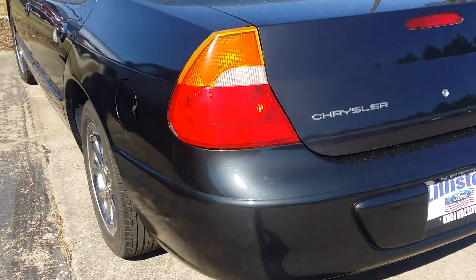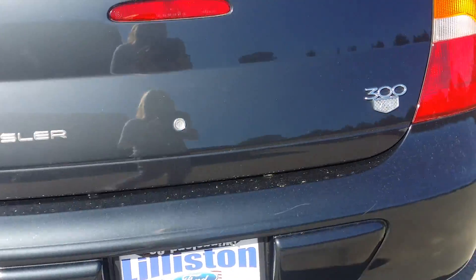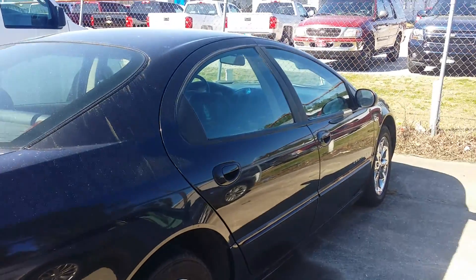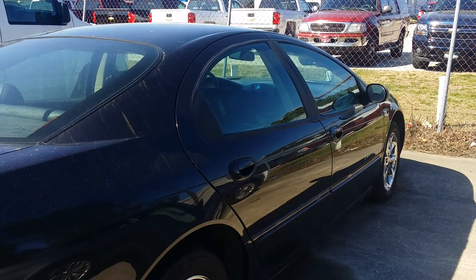I don't see anything about this car that I would have to make apologies for it being a 100,000 mile car. I look forward to hearing from you. Bye.